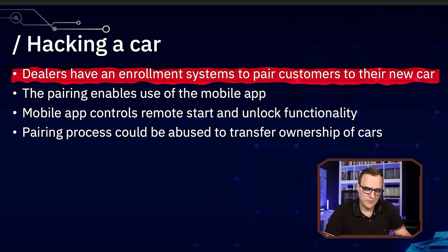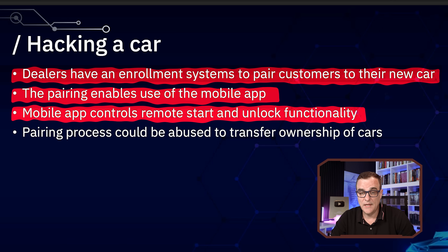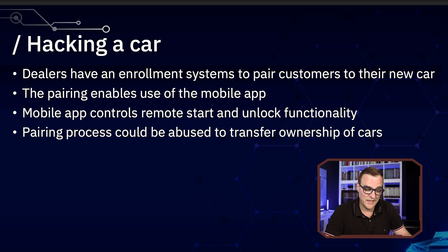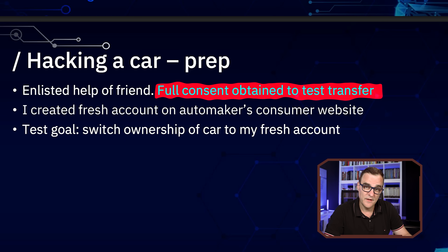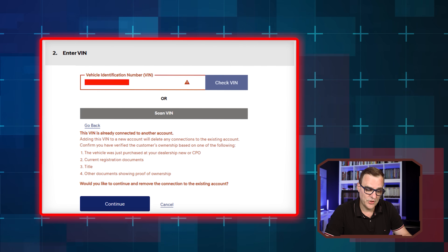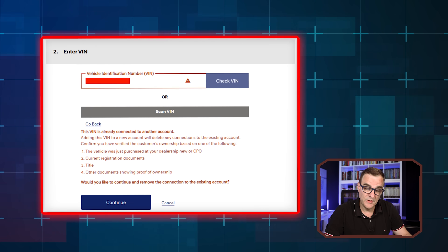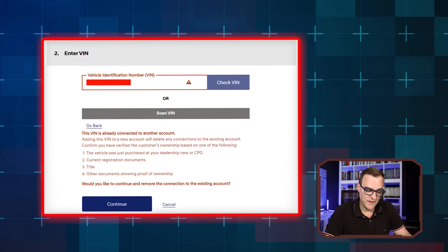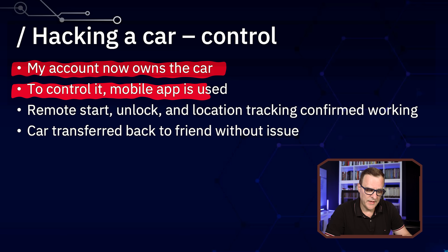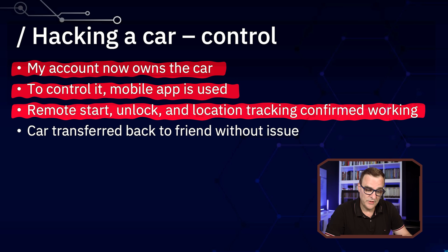The dealers have enrollment systems to pair customers to a new car. The pairing enables the use of the mobile app, which then allows you to remotely start and unlock a car. The pairing process could be abused to transfer ownership of the car, and they tested that with the full consent of a friend — they just had to do a pinky promise that it was a legit transfer. There was no authentication. They were doing a lookup simply based on name or VIN, and they were able to transfer ownership. Through their account, they own the car — they can control it using the mobile app, remotely start it, unlock it, and get location tracking information.